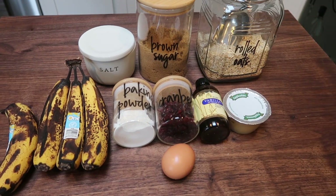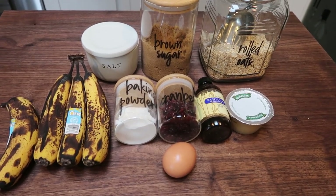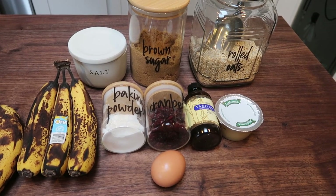For breakfast this week, I'm making a baked oatmeal. I'm going to add some really ripe bananas for some sweetness and some craisins for some tartness. This is going to be an amazing breakfast.